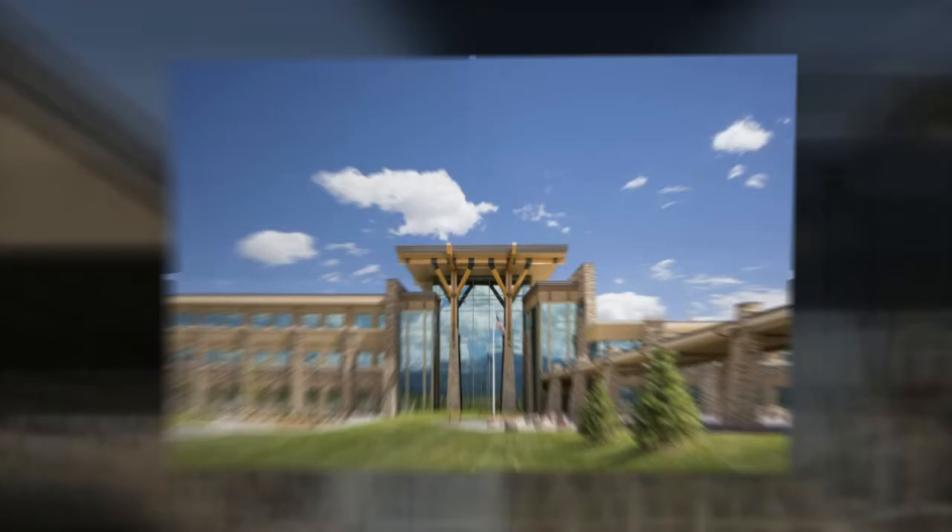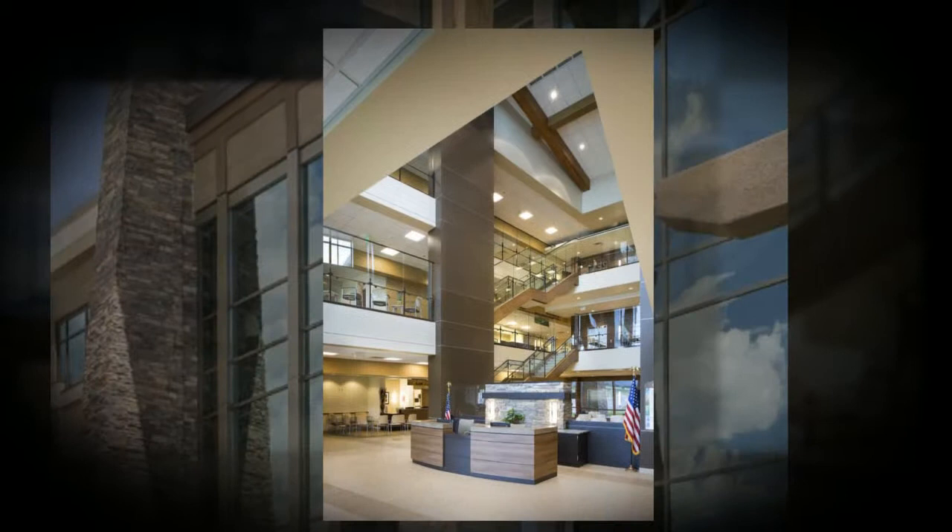This state-of-the-art health care facility provides its patients access to the best clinical treatment available with an overall design approach second to none. The design solution is rooted in the big idea concept of celebrating the open vista to the mountains beyond. The atrium, its clerestory, and the roof above are all angled to mimic and be the starting point for the mountain vista lawn.